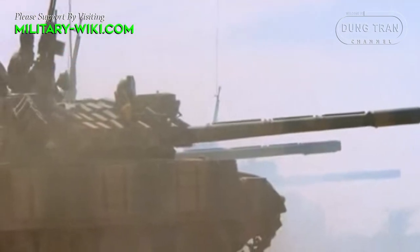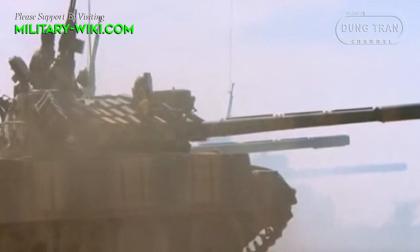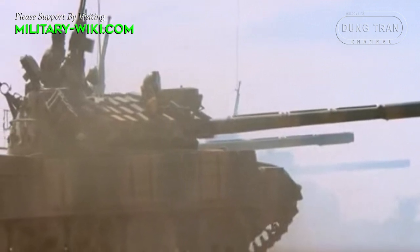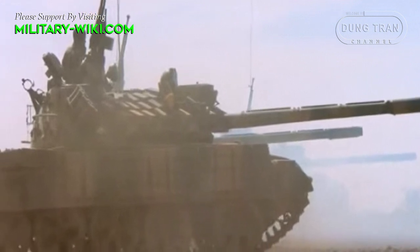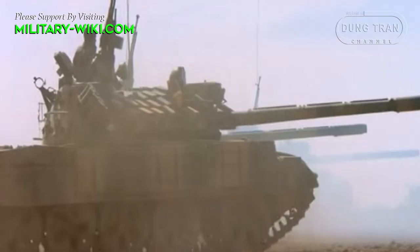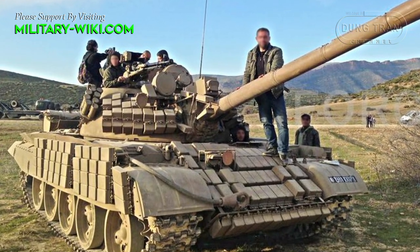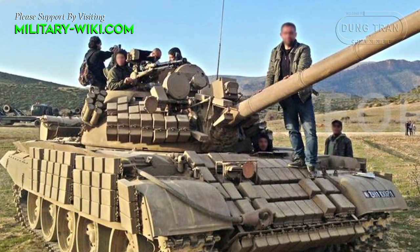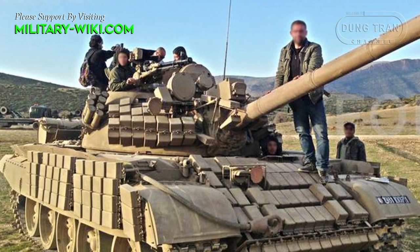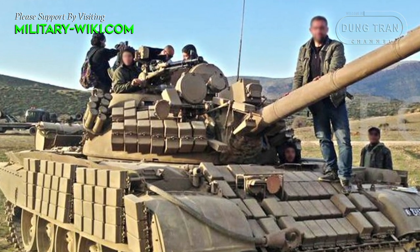Algeria's T-55 AMV upgrade package focuses on improving survivability on the battlefield, integrating Contact-1 explosive reactive armor. The T-55 AMV is armored around the turret in a semicircle, similar to the later T-72 or T-80.